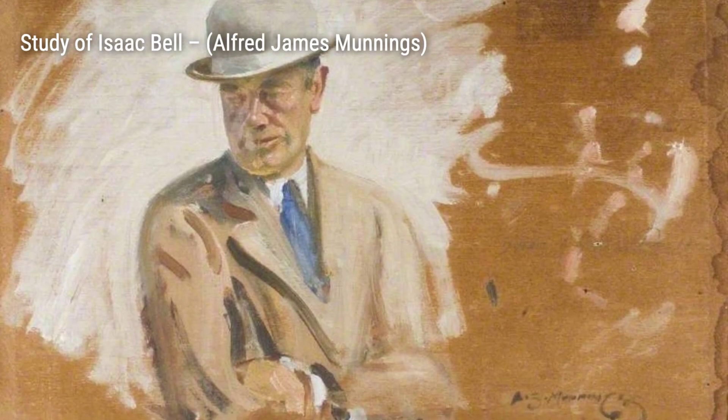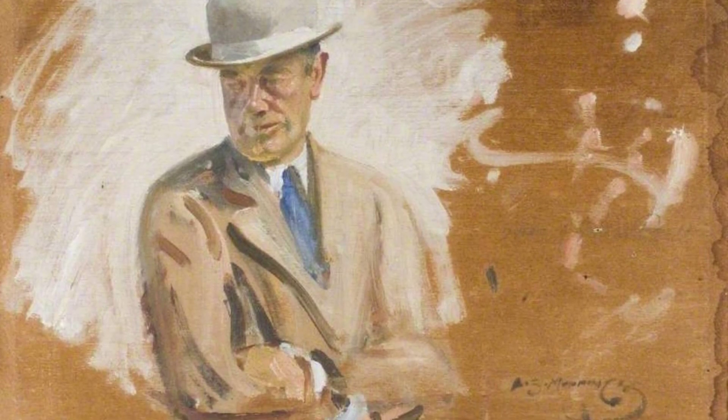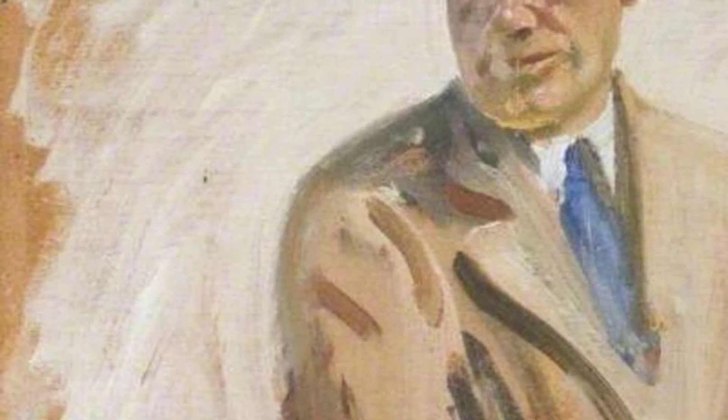Moving on to Study of Isaac Bell, Munnings captures the essence of his subject with incredible detail and precision. This portrait showcases the individuality and character of Bell, bringing him to life on the canvas.